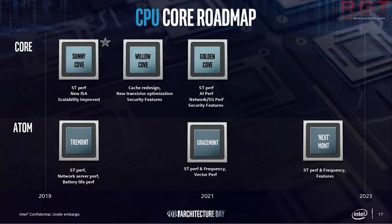Around a week ago I covered a piece of news that Willow Cove definitely has a much larger cache layout — around 50% additional cache compared to even Sunny Cove. So Intel are clearly hitting their roadmap targets. Golden Cove is the architecture which exceeds Willow Cove, and that focuses on single-thread performance as well as AI.